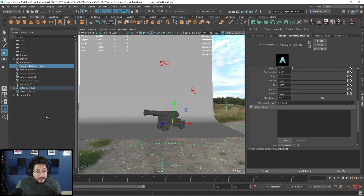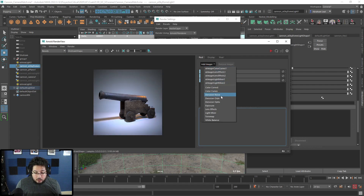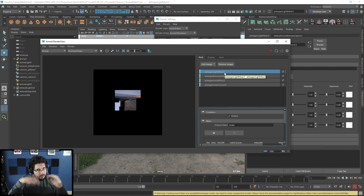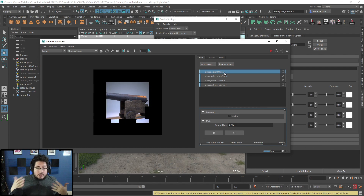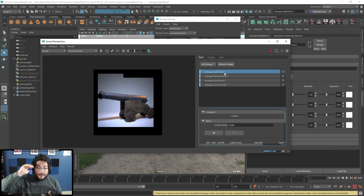The AOV Light Group is down in the light's attributes, below the visibility levels — and also for the HDR. Once you've done this and you jump back into your imagers, you can add an imager called the Light Mixer. Very important: the Light Mixer needs to go at the very top of the stack. If you're using a Light Mixer it should always be at the top, then the denoiser, then everything else. Otherwise some things from the Light Mixer won't be properly denoised and you get a mess.